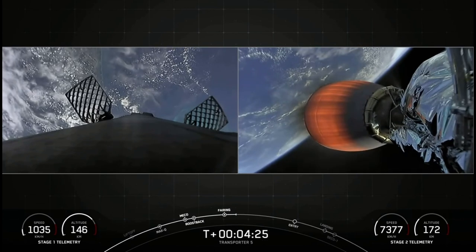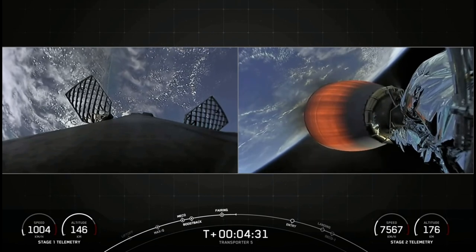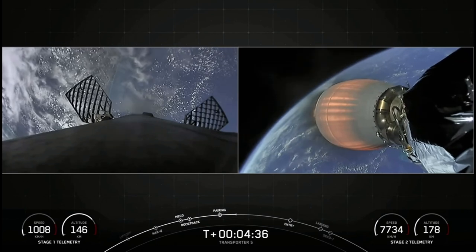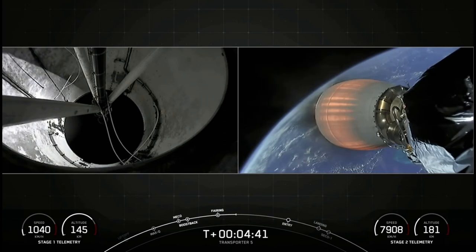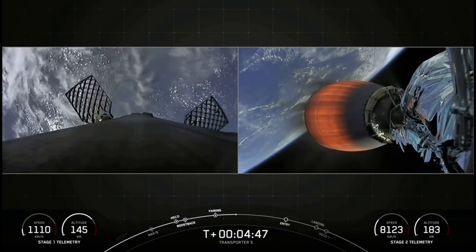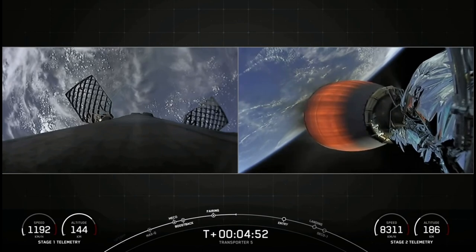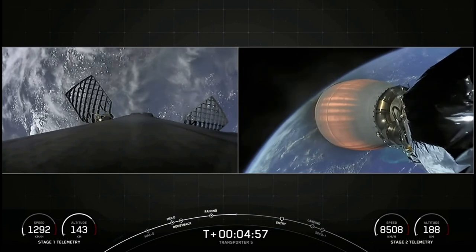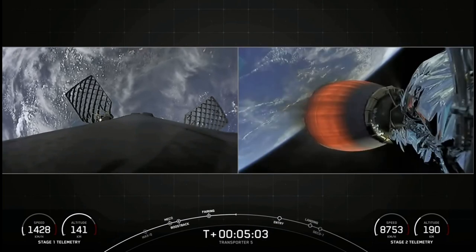We're currently in the first of two MVAC burns planned for today. The first burn should last until T plus 8 minutes and 30 seconds, so another four minutes on that burn. The next milestone will be the first stage booster's entry burn. The first stage is performing three maneuvers today. This entry burn is designed to slow the booster down before it hits the dense part of the Earth's atmosphere. Without this burn, relying on the atmosphere alone to slow down Falcon 9 would put unnecessary strain on the rocket. Vehicle on nominal trajectory.